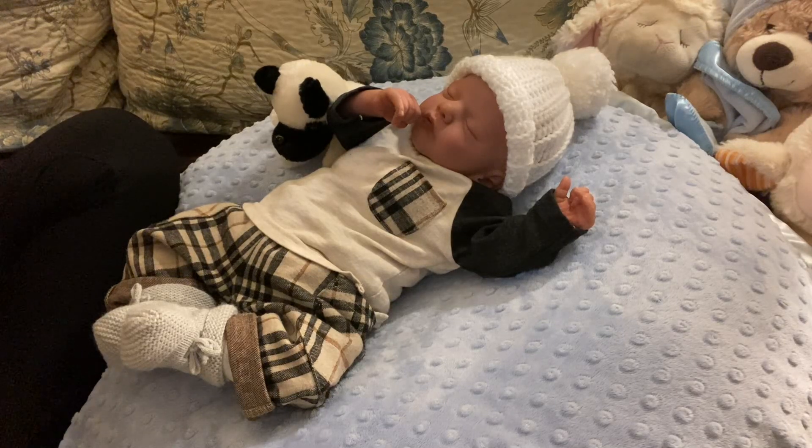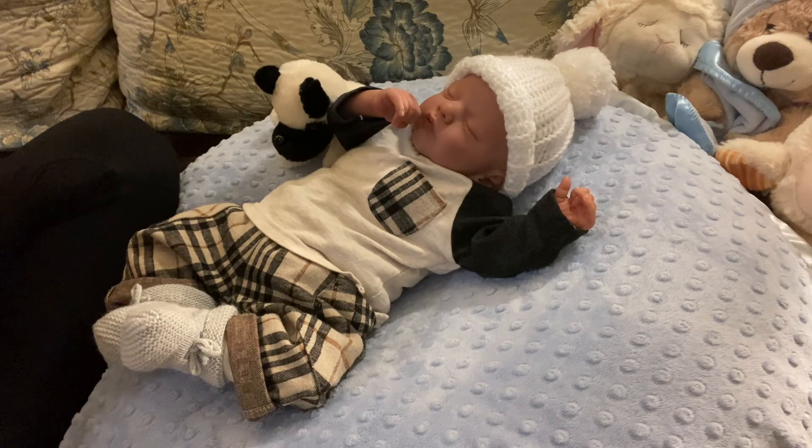Happy Tuesday, everyone. It is Mel from Mel Amore Nursery. Welcome back, everybody. Welcome if you're new, and welcome if you have been coming back time and time again. Thank you ever so much.